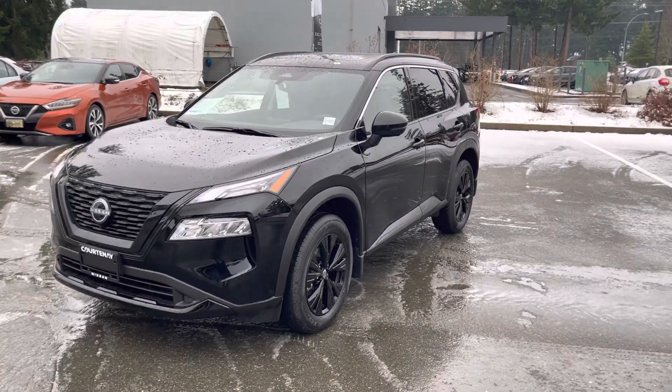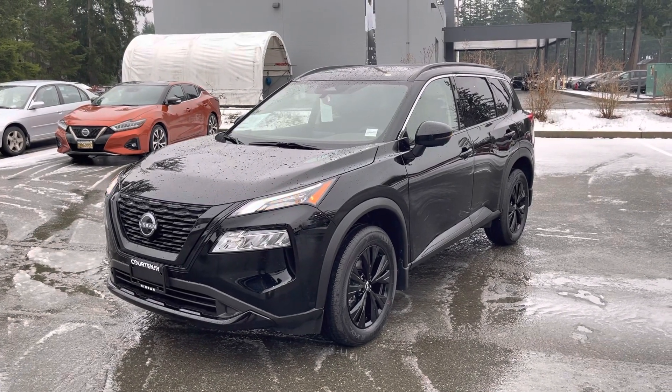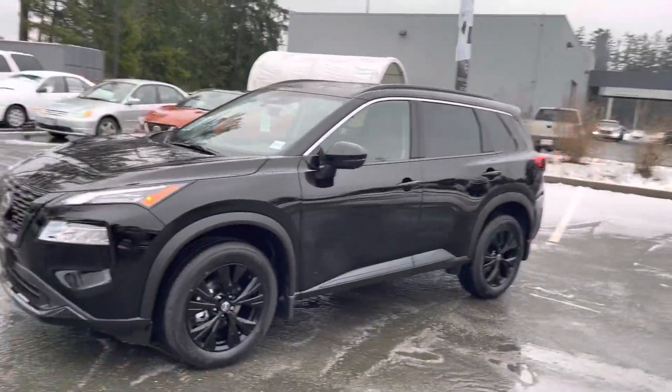Hey, this is Sara over at Courtney Nissan. Hope you're having a fantastic day. I just want to reach out to you and make a short video on this 2023 Nissan Rogue Midnight Edition that we have available here.